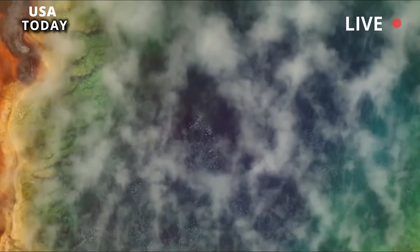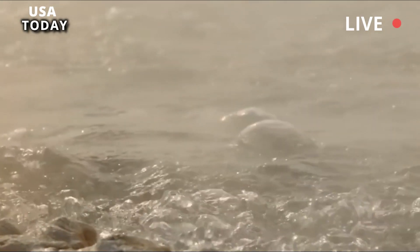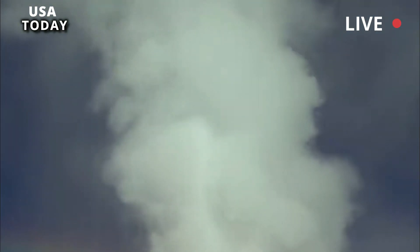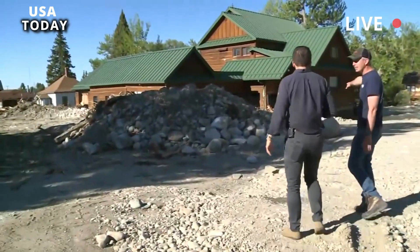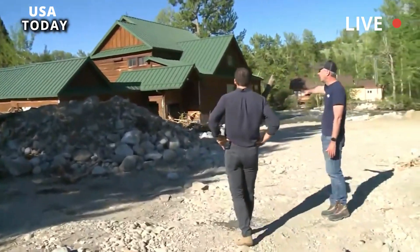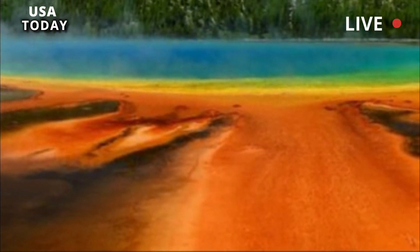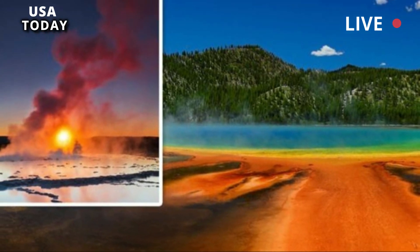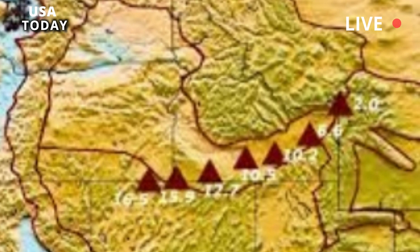Changes like those now occurring on Geyser Hill occur frequently in Yellowstone's geyser basins. Besides the September 2018 event on Geyser Hill, a major thermal event occurred in 2003 at Norris Geyser Basin, with the formation of several new features, eruptions of previously non-erupting pools, and a general increase in surface temperatures. This activity ultimately forced the rerouting of several boardwalks in the area. There was also the observation of a new thermal area that formed in the past 20 years near Tern Lake, on the east side of the park.